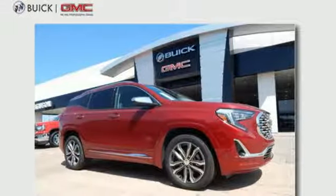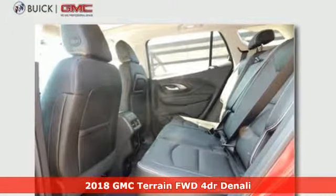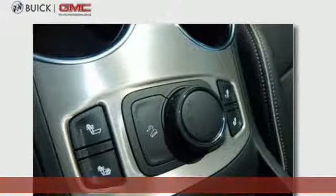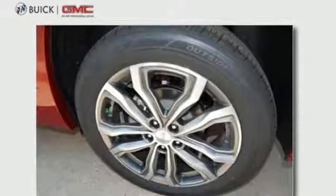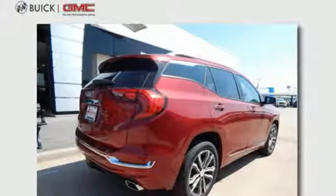It's a 2018 GMC Terrain. Everybody needs a compact SUV like this one. Its turbocharged engine makes driving more fun. Stabilitrack, hill descent control, and the traction select system make driving easier. And automatic headlamps and the rear vision camera make driving safer.